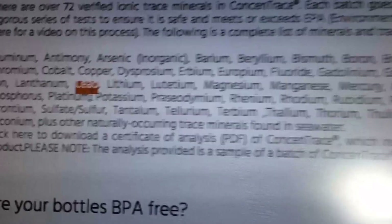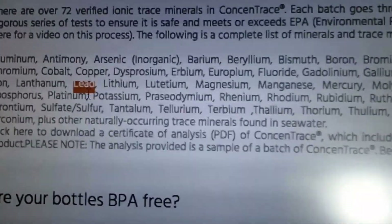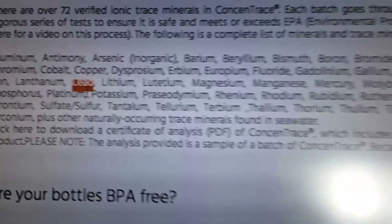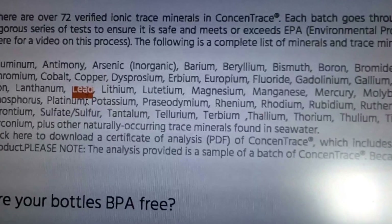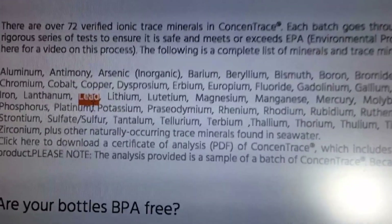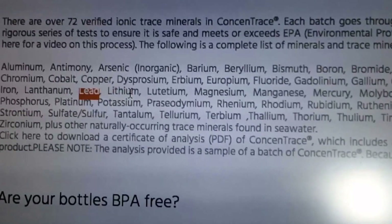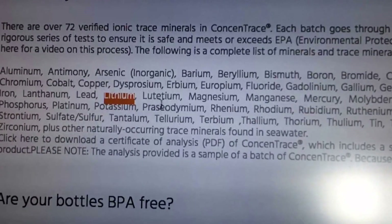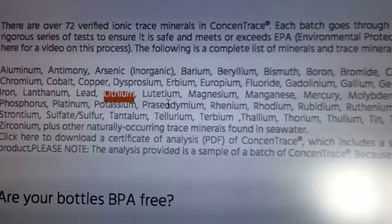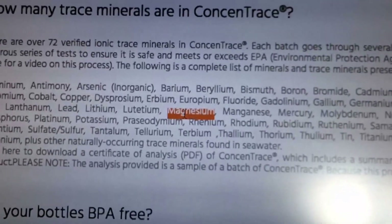Lanthanum - never heard of that one. But lead - I would not want to have lead in any trace amount whatsoever in my body, because lead is known to decrease people's IQ and is related to autism and other mental degradations.